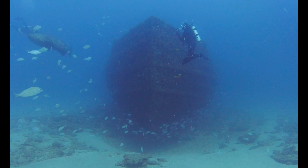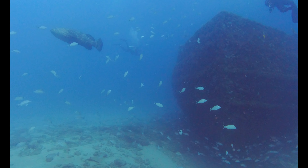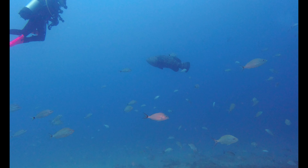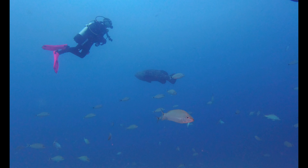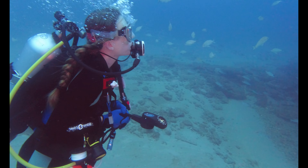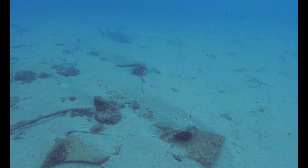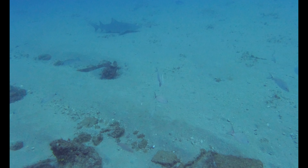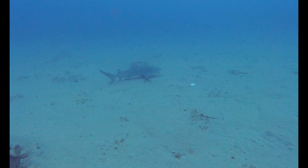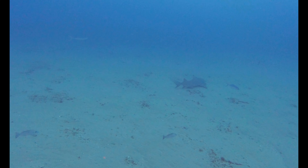We're now at the bow of the Esso Bonaire 3. This is a lemon shark — they can grow up to 11 feet and 400 pounds. They look aggressive, but there have only been 11 unprovoked shark attacks and none were fatal.